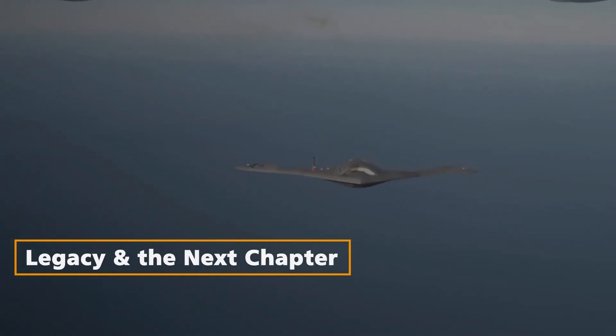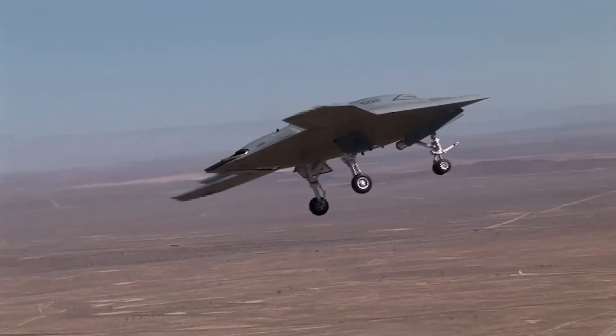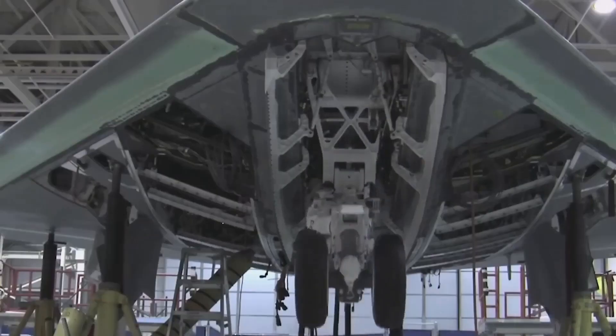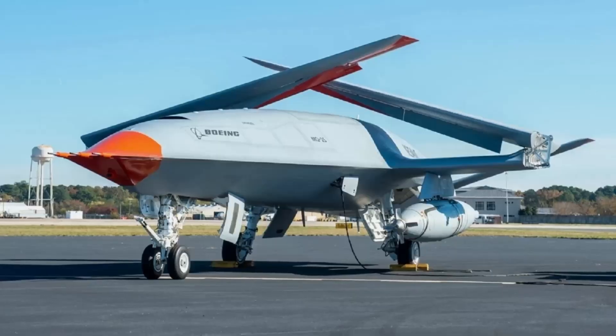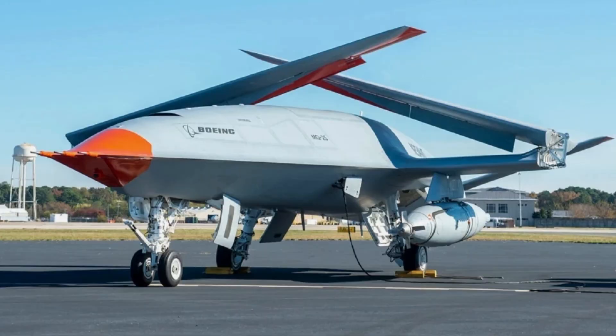Legacy and the Next Chapter. The retirement of the X-47B in April 2015 marked the end of an era, but its legacy endures. Stored at Northrop Grumman's facility in Palmdale, California, the drone symbolizes the pursuit of unprecedented technological frontiers. The subsequent introduction of the MQ-25 Stingray in 2026, an aerial refueling drone, represents a new chapter in carrier-based drone capabilities, emphasizing the ongoing evolution of naval aviation.